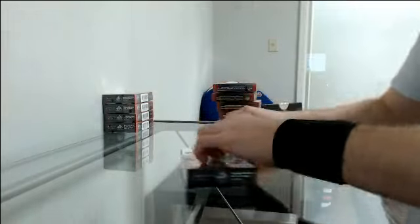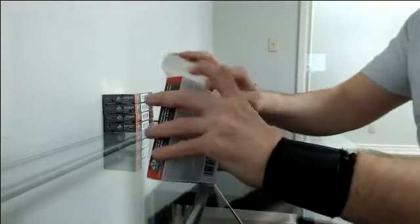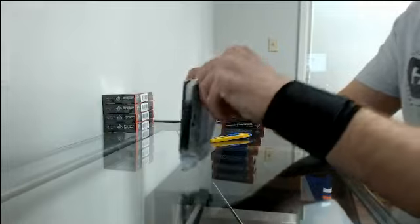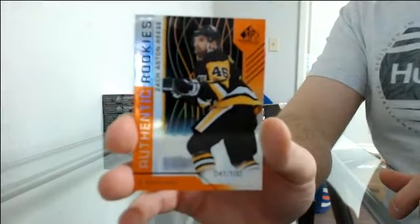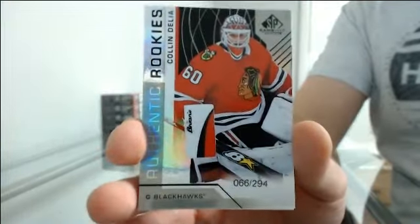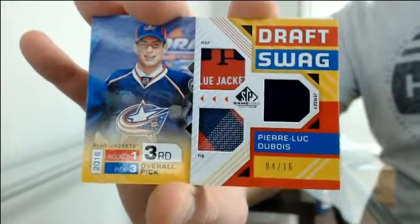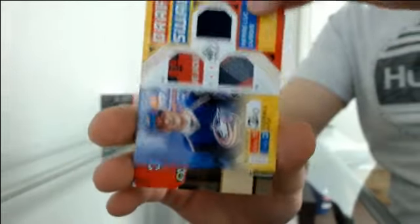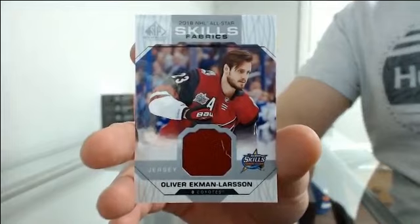Box six. Authentic rookies at 100 going to Pittsburgh — Zach Aston-Reese. Authentic rookies at 294 going to Chicago — Colin Delia. Got a jersey from Minnesota — Zach Parise. Draft swag at 16 going to Columbus — Pierre-Luc Dubois. Those are kind of cool. Locker essentials for Chicago — Jonathan Toews. And all-star skills fabric jersey going to Arizona — Oliver Ekman-Larsson.